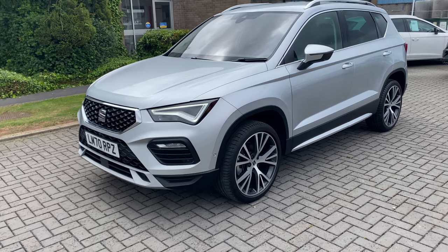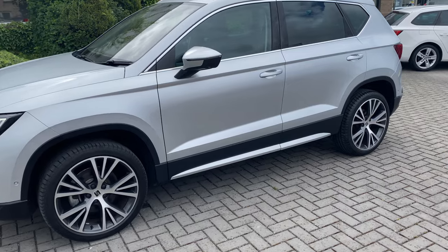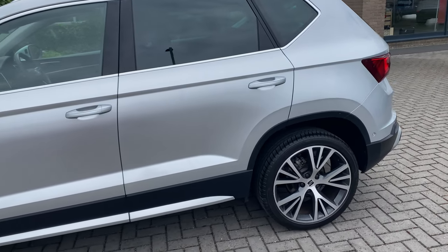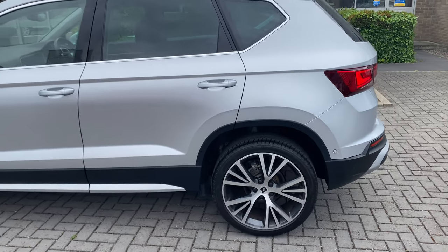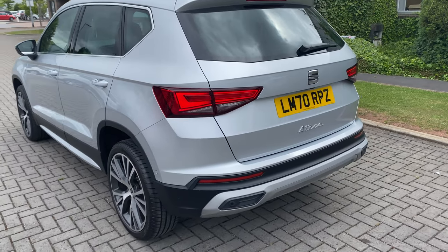This one's finished in metallic silver and has the lovely silver and black 19 inch alloy wheels. The specification on this car is huge and I'm going to give you a short walk around and hopefully give you an idea as to the main features of this car.